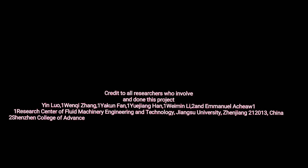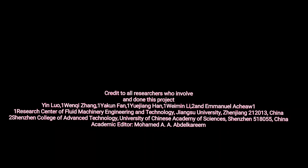Credit to all researchers who've done this project: Yin Law, Wenqi Zhang, Yaakun Fan, Yu Jiang Han, Womin Li, and Emanuel Aqi Wan. Research Center of Fluid Machinery Engineering and Technology, Jiangxi University, China; and Toshunzin College of Advanced Technology, University of Chinese Academy of Sciences, Shenzhen, China. Academic Editor: Mohamed E. Abdelkrim.